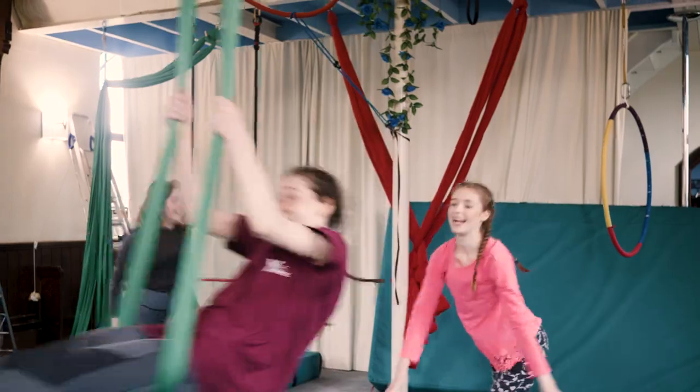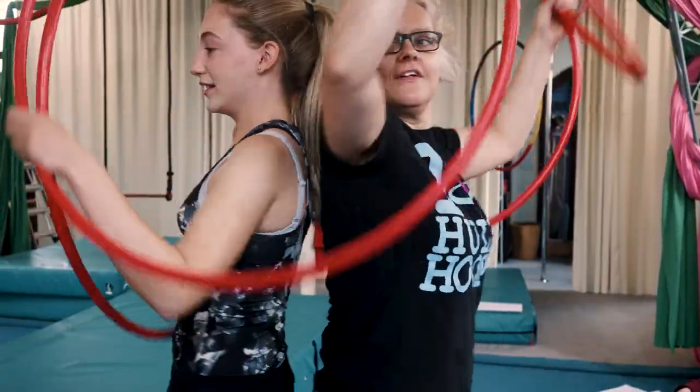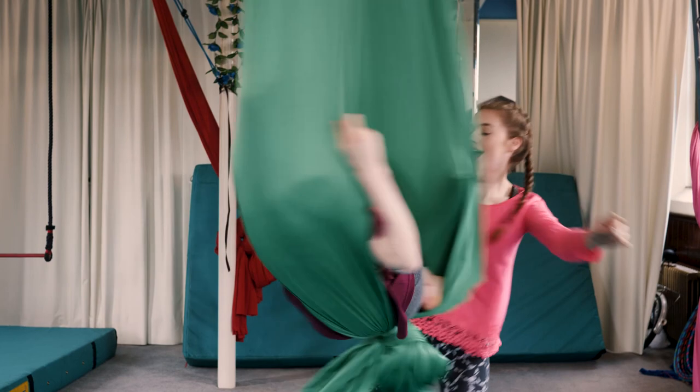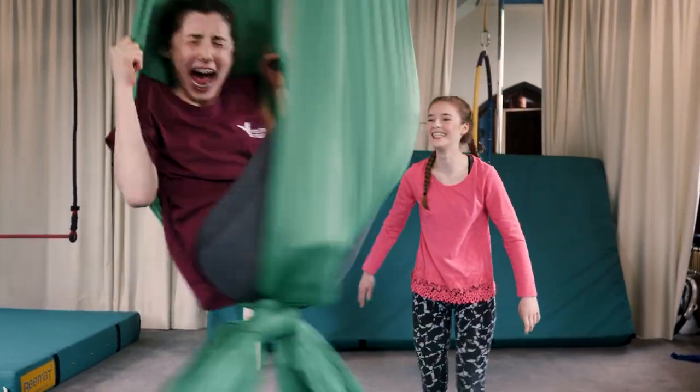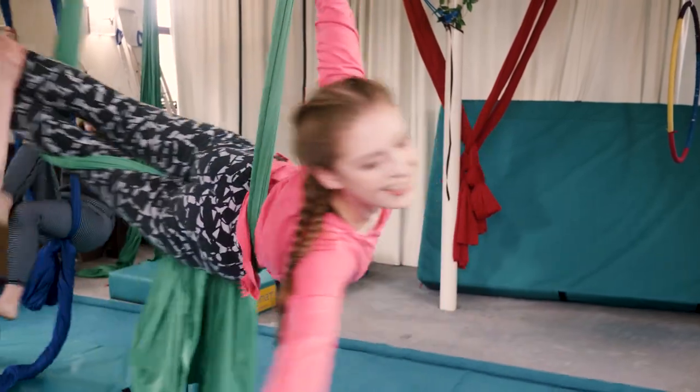I can show them anything and they're like 'yeah, we'll give it a go' — and they always get it with a smile on their face. It takes a lot of strength because you're holding your bodies in ways you're not used to, but it's so cool and it really helps with your stamina and determination, and yeah, I really love it.